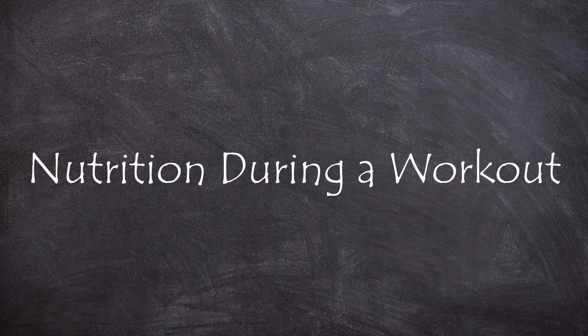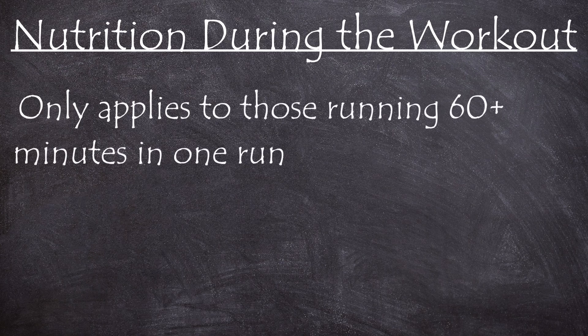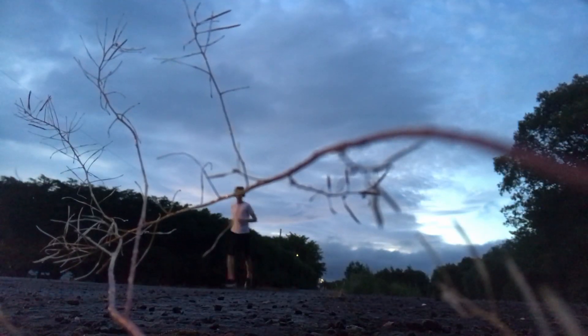Now on to nutrition during the workout, where the main purpose is to give a small shot of energy as quickly as possible to the body's muscles. This only really applies to people who are running more than 60 minutes in one run, as your body should have significant glycogen stores from your pre-workout meal. The food consumed during your run should be a very fast-digesting source of carbohydrates, as low in any other macronutrient as possible, since other macronutrients will only delay the delivery of glycogen to the muscles.